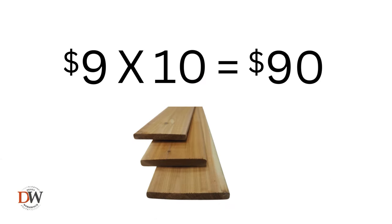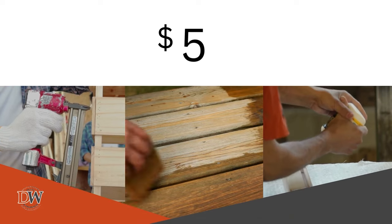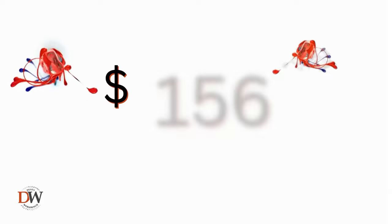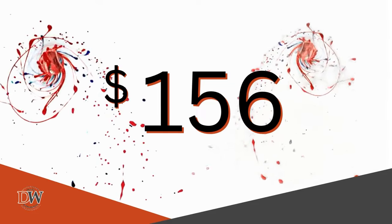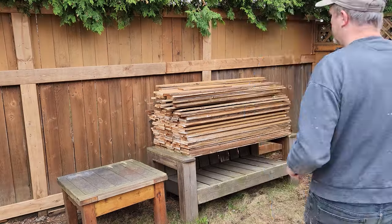We need about ten of the boards at nine dollars each, plus one four-by-four, and miscellaneous items like nails and stain. It comes up to $138 plus tax, for a grand total of about $156. That's a little bit cheaper than buying it from a big box store, and you still have to put it together anyway. So $156 sounds pretty reasonable.